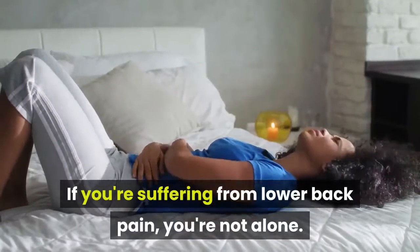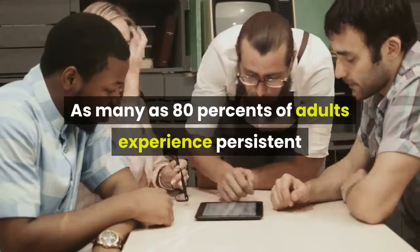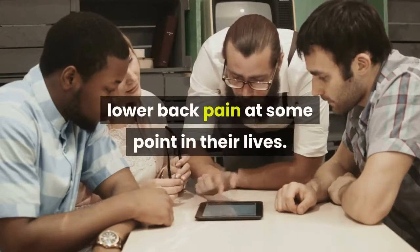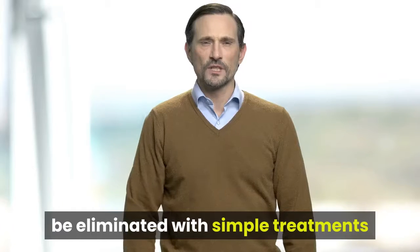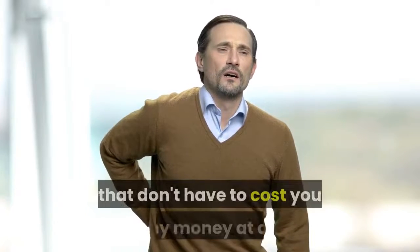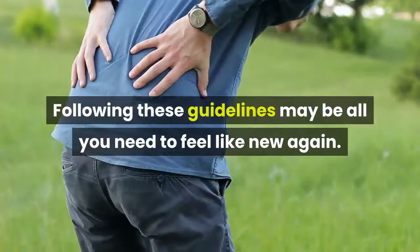If you're suffering from lower back pain, you're not alone. As many as 80% of adults experience persistent lower back pain at some point in their lives. Fortunately, most lower back pain can be eliminated with simple treatments that don't have to cost you any money at all. Following these guidelines may be all you need to feel like new again.